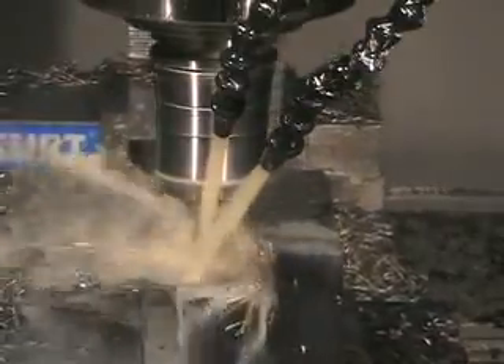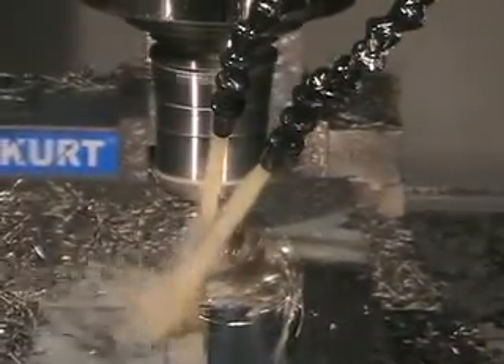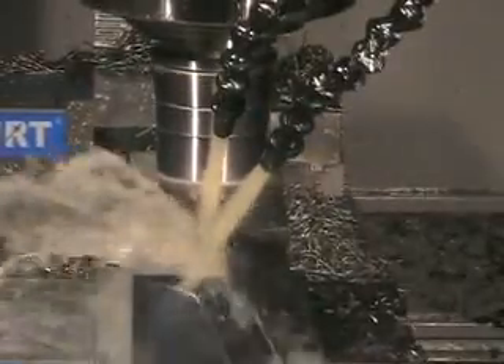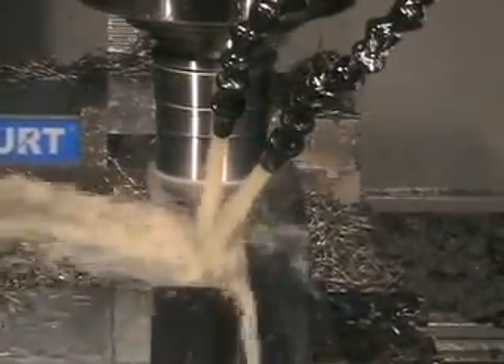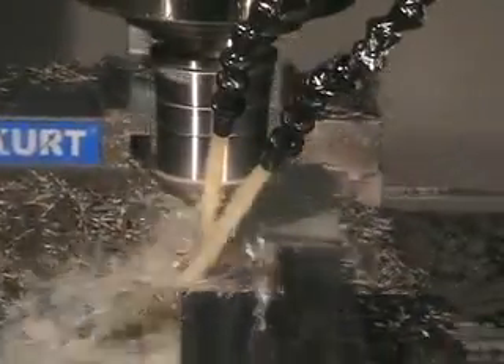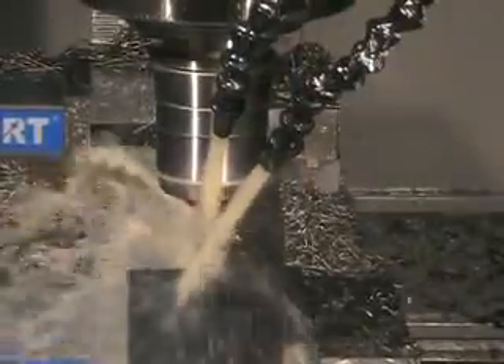Here, you are watching Inconel 718 being cut with a 7-flute half-inch end mill. We are cutting at 2,200 RPM and 32 inches per minute feed rate. This is a 1-inch depth of cut for 286 surface feet per minute.